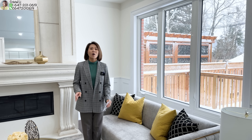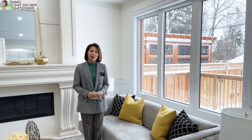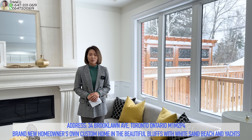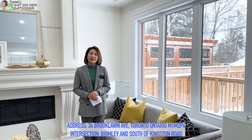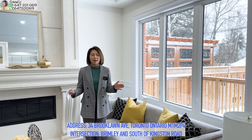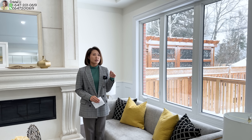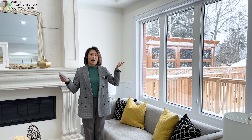大家好，我是Crystal，在多倫多的全職地產經紀，歡迎來到我的YouTube Channel。今天我帶大家來到Scarborough，Brimley和Kingston Road附近，去看一間全新剛剛建好的Custom Built Home。地址是34號Broglon Avenue。這間屋的業主是2018年買入，之後就翻建了。